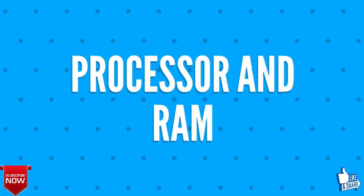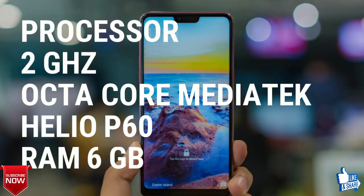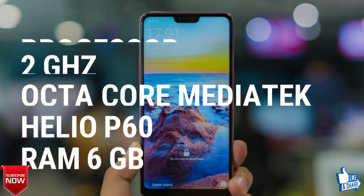Now let's talk about the processor and RAM of the Oppo F9 F9 Pro. The processor is a 2 GHz Octa-Core MediaTek Helio P60, and the RAM will be 6 GB.